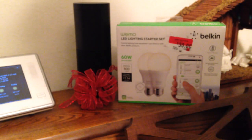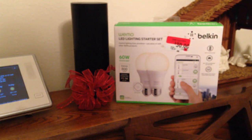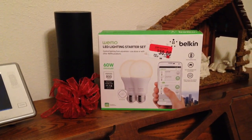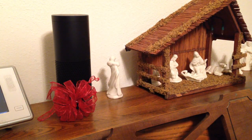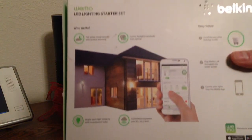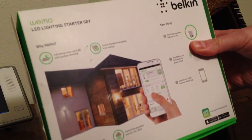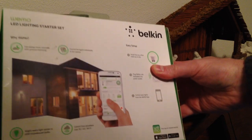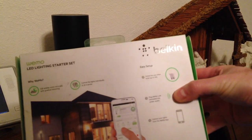The other supported Wemo devices include a switch that replaces your existing light switch, and a plug-in item that you attach to the wall and plug something into. This is kind of exciting as a beginning for home automation, and I really wanted to see what the Echo could do. So let me show you the end result — because there is a workaround, there is a way to get your Amazon Echo to control these very lights.